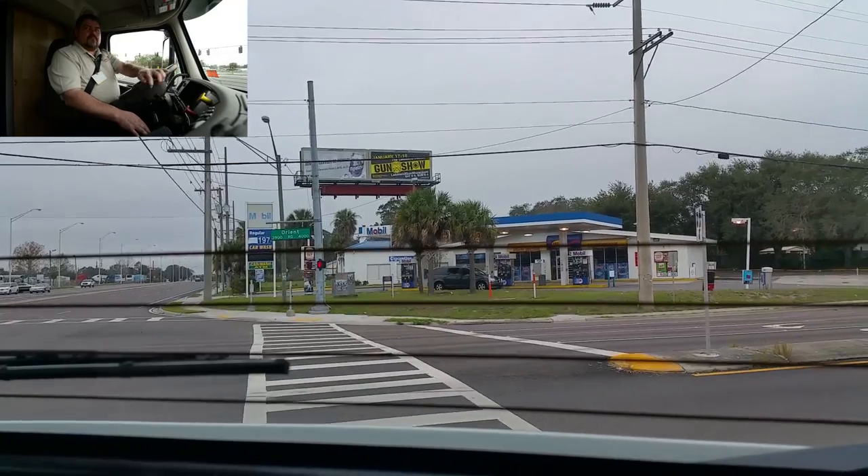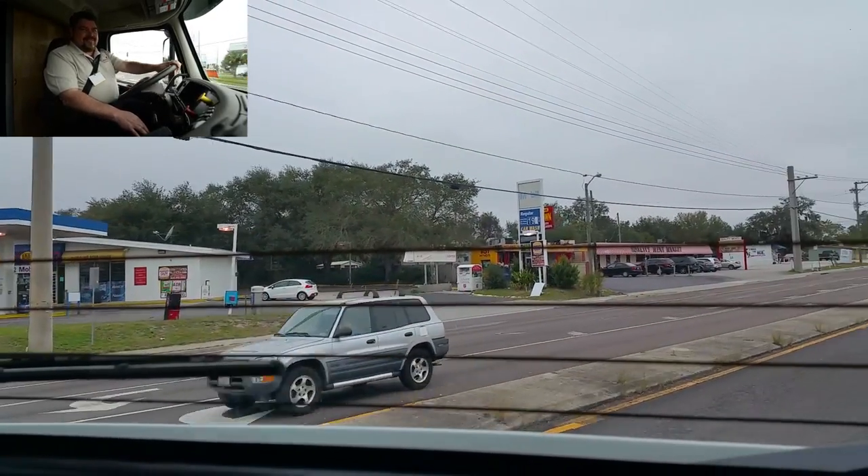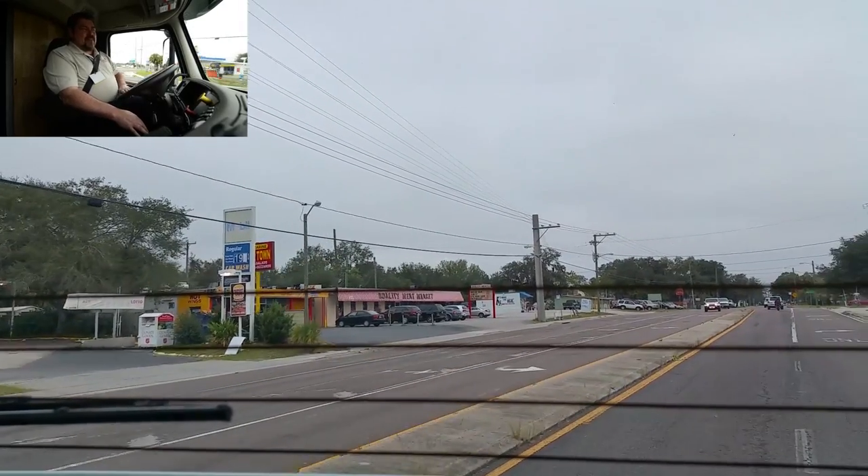It wasn't that bad at all merging into traffic, but I guess people want to get out of your way. I'll win that battle most of the time.